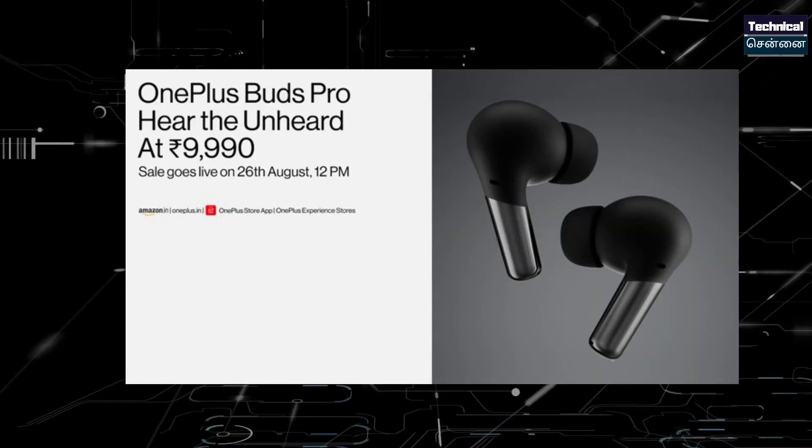OnePlus Buds Pro comes in matte black and glossy white. The first sale is August 26th. It is available on the Amazon website and also the OnePlus online or offline store — you can purchase it.